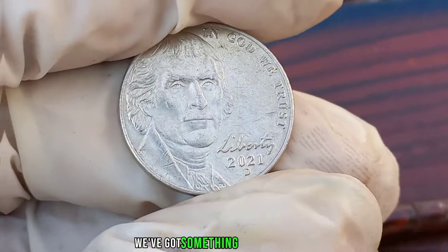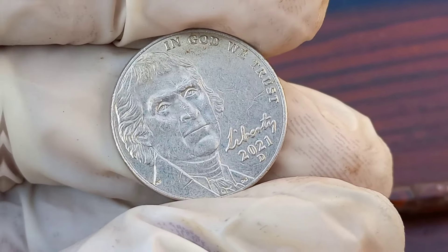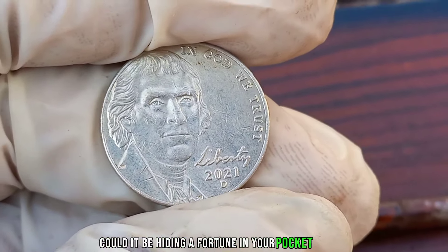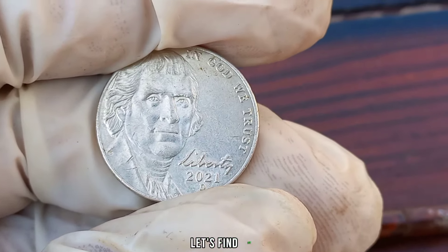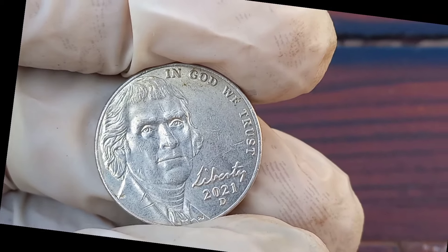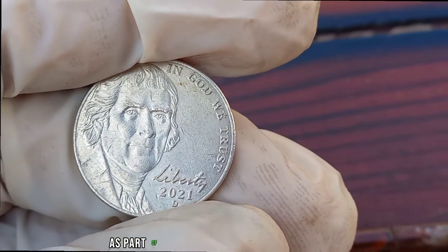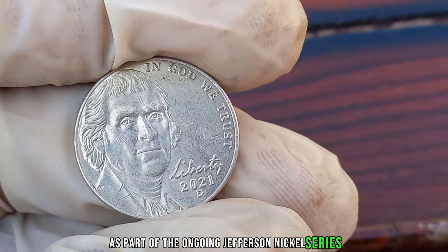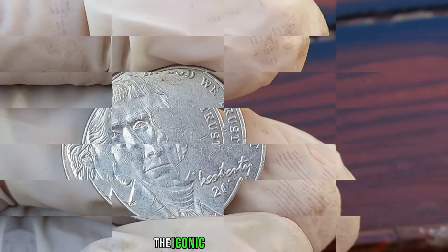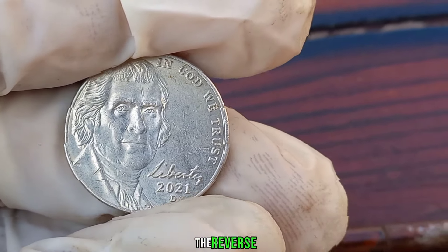We've got something really exciting to talk about: the 2021 D Jefferson nickel coin. Could it be hiding a fortune in your pocket change? The 2021 D Jefferson nickel was minted in Denver as part of the ongoing Jefferson nickel series. It features the iconic profile of Thomas Jefferson on the obverse and Monticello on the reverse.